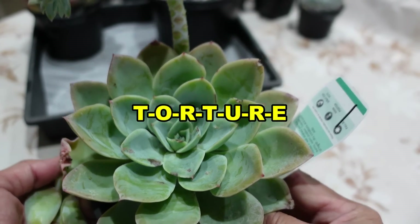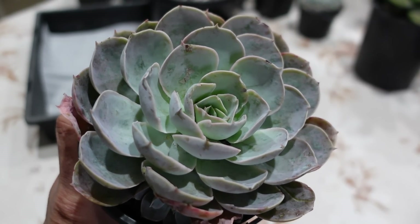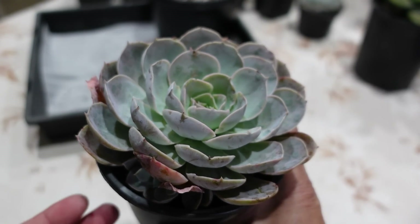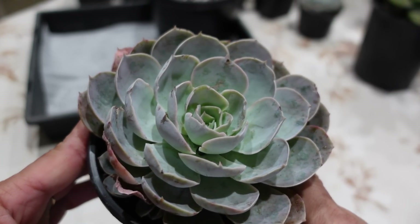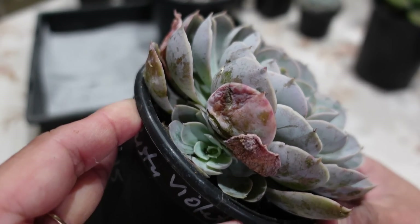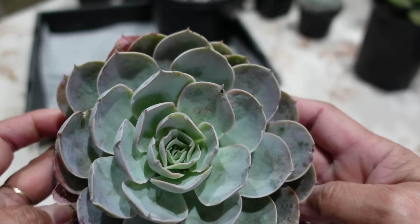I've been after this one for a while. I might have missed out on it at auction and someone else got it, but I think I asked her if she had another one. Anyway, this one has a baby too — it's Echeveria Dusty Violet, which looks very similar to a subcecilia or Morning Beauty.